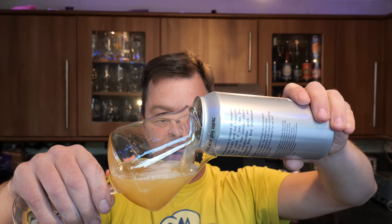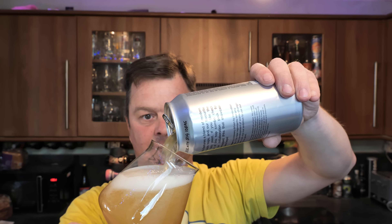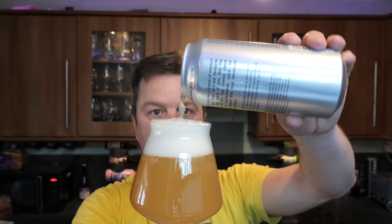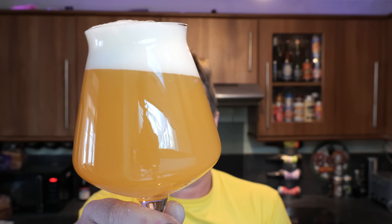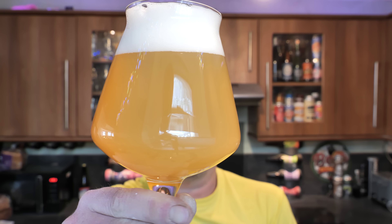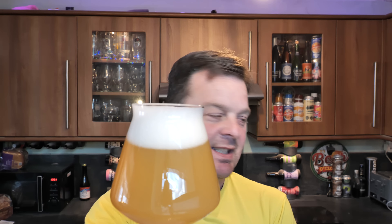Bit of smoke on the can opening, beer in the glass. Fingers crossed this is good. A two-finger white head. Hazy, straw-coloured beer, little bit of carbonation. Let's get the aroma.